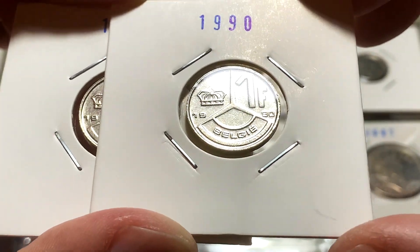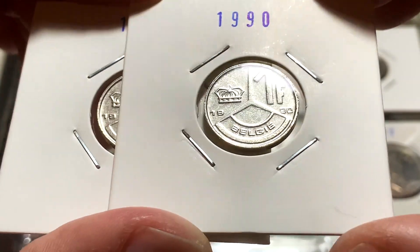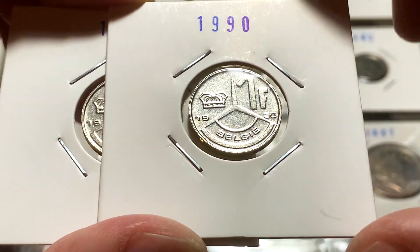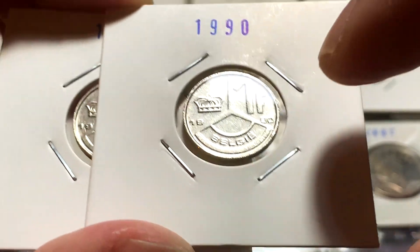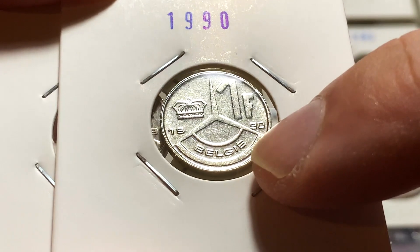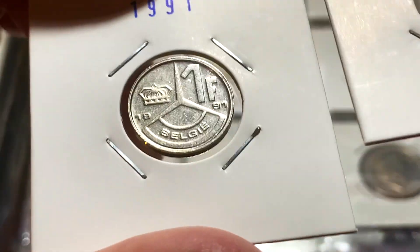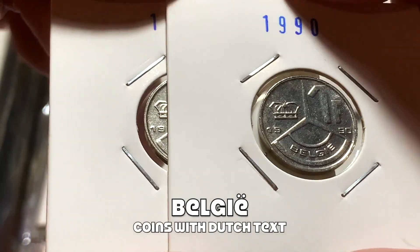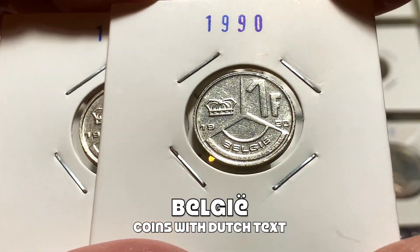Just to give you guys a better look at these 2 really nice examples that I pulled out from circulation when I was in Belgium — these are from 1990 and 1991. And if you look here on the reverse, you can see the word down here: 'Belgie.' These are actually Dutch words for the name of the country, Belgium.